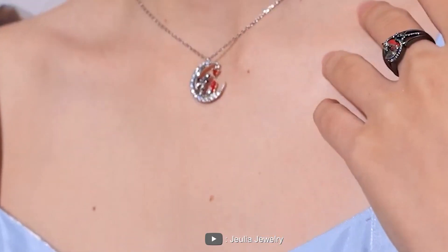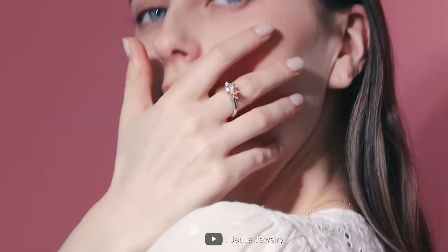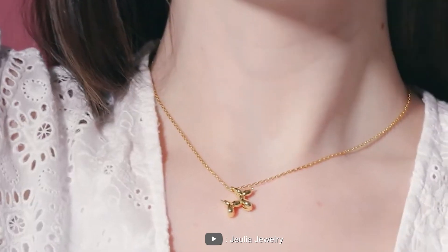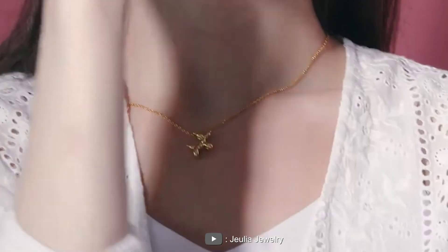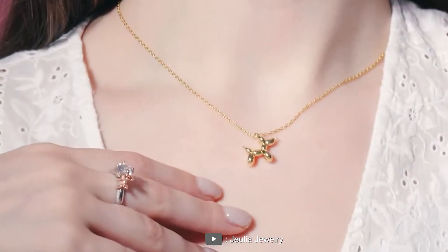Welcome to a review on the topic to discuss Julia Jewelry. Julia has gained quite a reputation for its unique designs and quality craftsmanship. Join us as we dive into the world of Julia Jewelry and explore what makes it a popular choice among jewelry lovers. Let's get started!